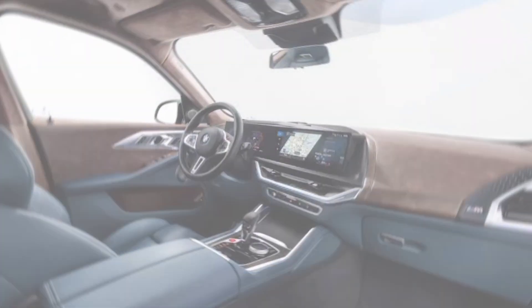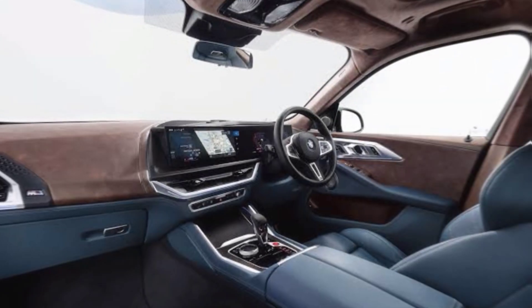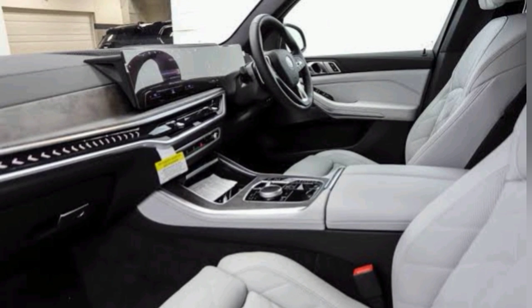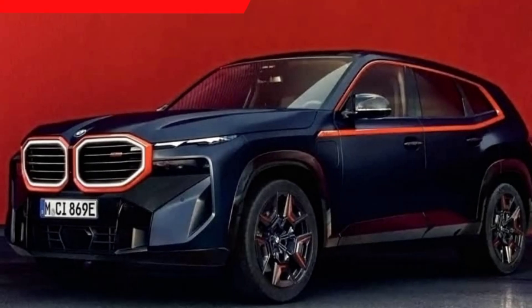Interior — the XM's interior is just as luxurious as its exterior. It's fitted with premium leather seats, a panoramic sunroof, and a curved display that stretches across the dashboard. The XM also has a lot of space, so you can comfortably seat 5 passengers and all of their luggage.